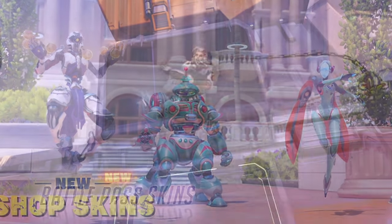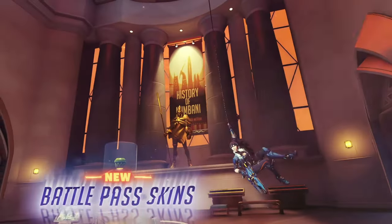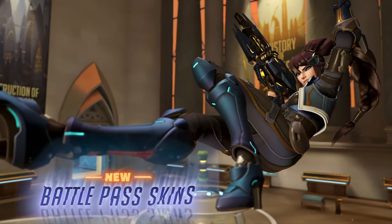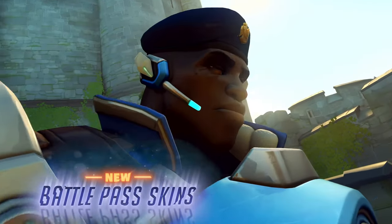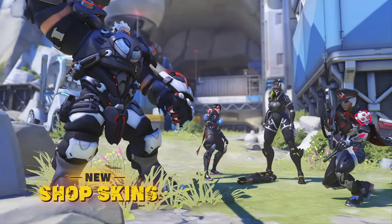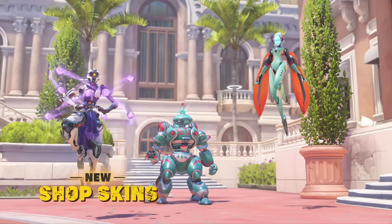That's probably the only skin I'm really hyped about when it comes to some of the Shop skins, because even the uniform skins — yeah, those are cool, but I really wish some of them would have been in the Battle Pass, because that's the theme, and I don't really understand why Symmetra and Baptiste are going to be in the Battle Pass versus Reinhardt and Tracer.